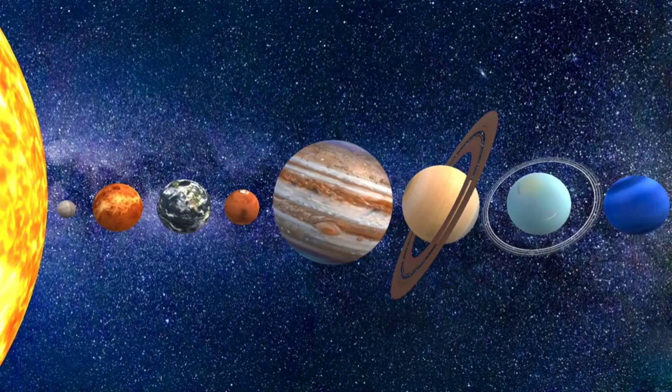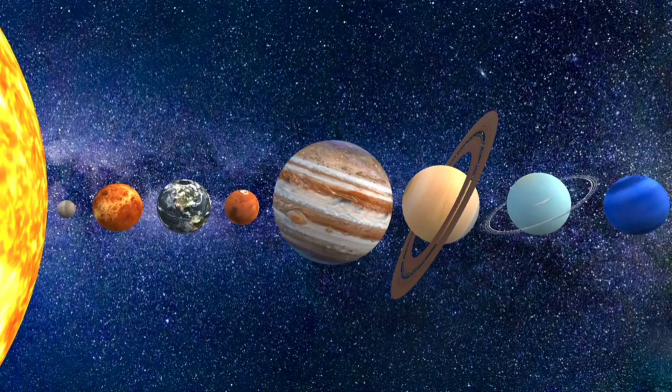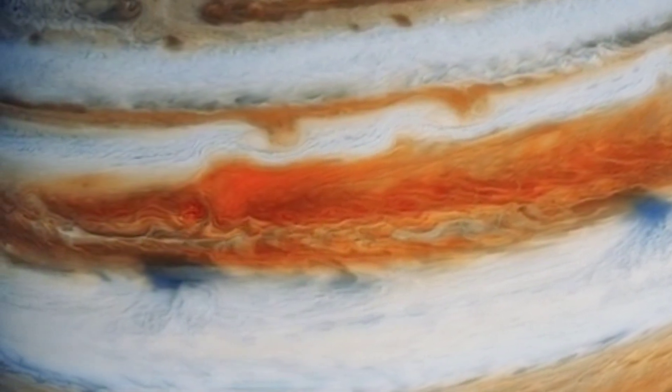Back to the biggest planet — do you remember which one has the giant storm called the Great Red Spot? This storm is so big you could fit three Earths inside it. It's Jupiter. Jupiter's Great Red Spot is a giant hurricane that's been swirling for centuries.